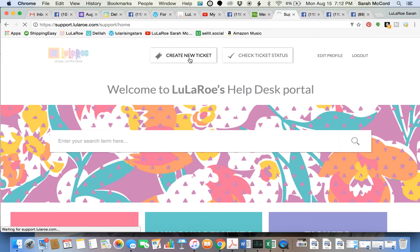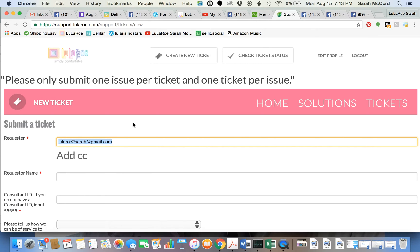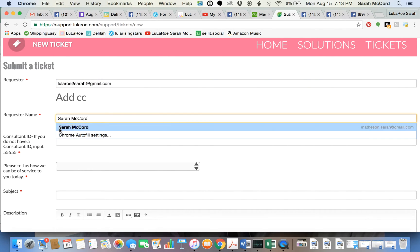Create a new ticket. The requester field is the email that I signed up with — I have my official LuLaRoe Sarah McCord email, so I'm using the correct email. This is the email I signed up with, and then my name: Sarah McCord, and my consultant ID.